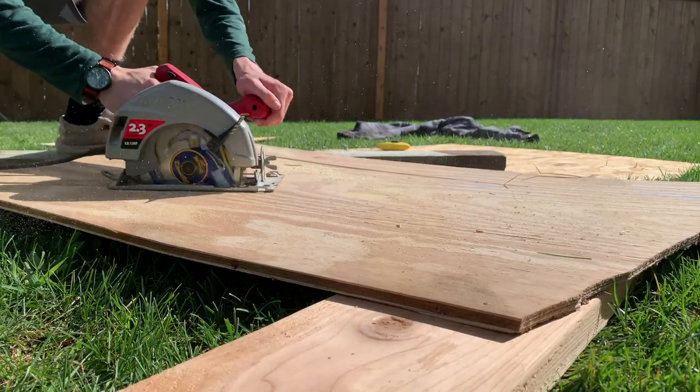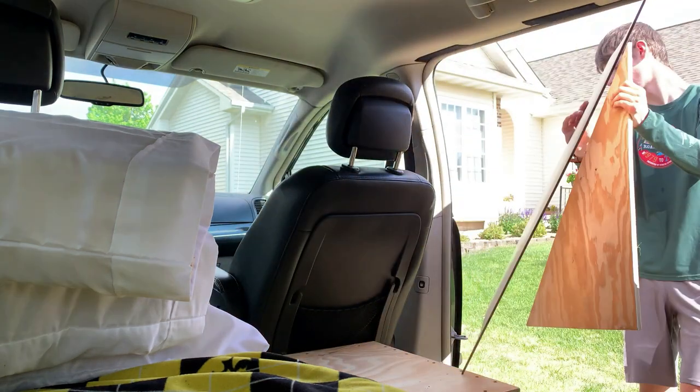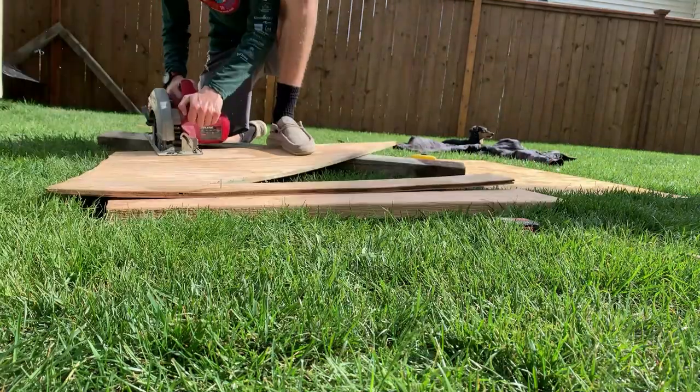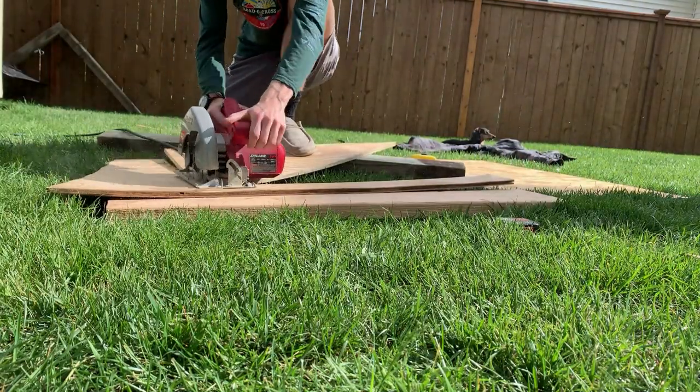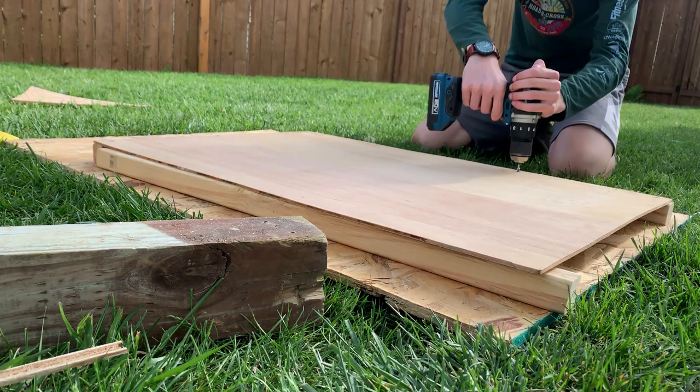I cut a triangle out and went back to the van to make sure the angle was correct. I traced it and cut another triangle, and then I had two walls. With 2x2s, I built a frame around the back wall and then on the two sides.